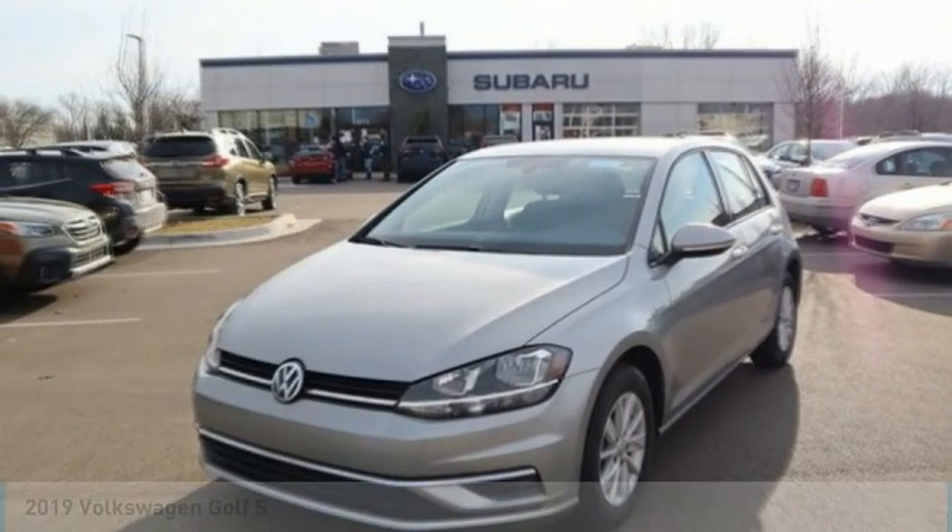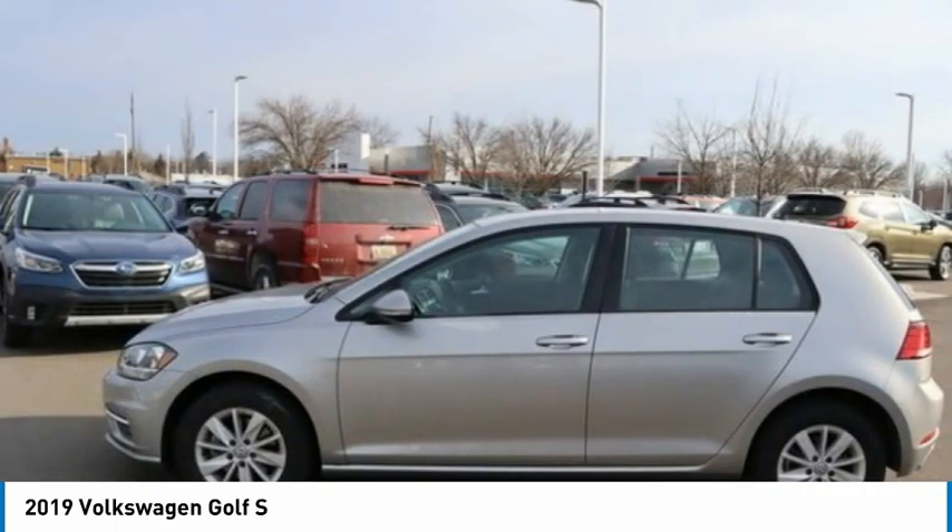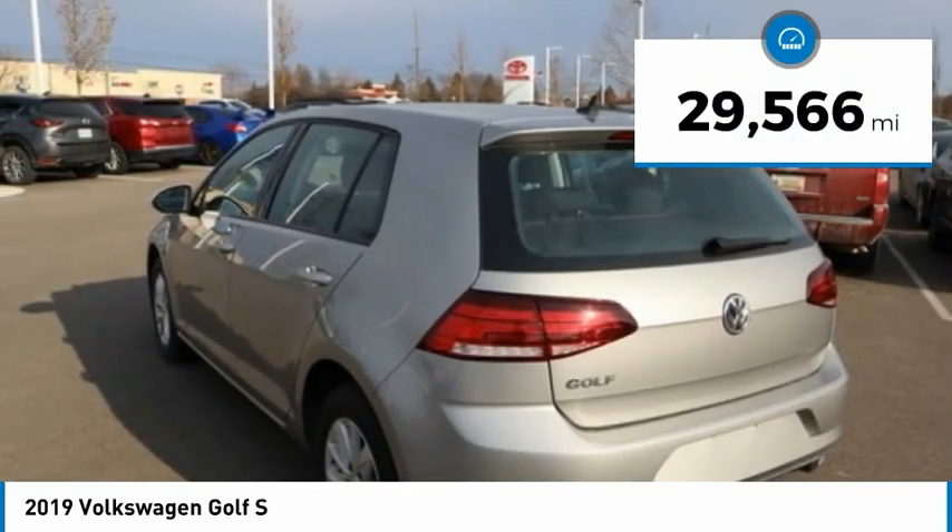You are going to love the 2019 Golf. It's the original fun-to-drive hatchback. Drive one today. This vehicle has less than 30,000 miles.